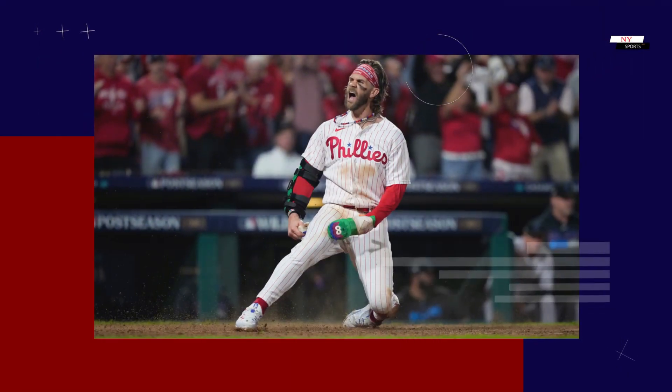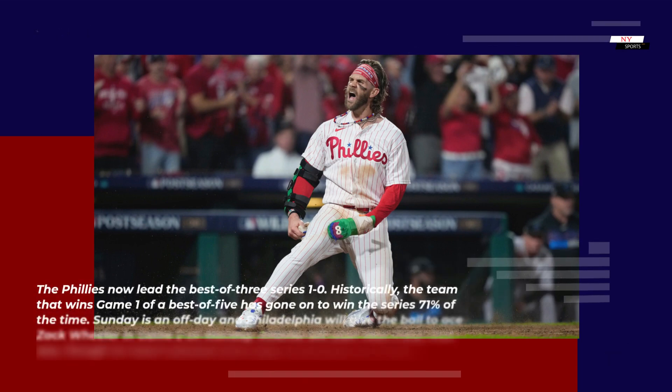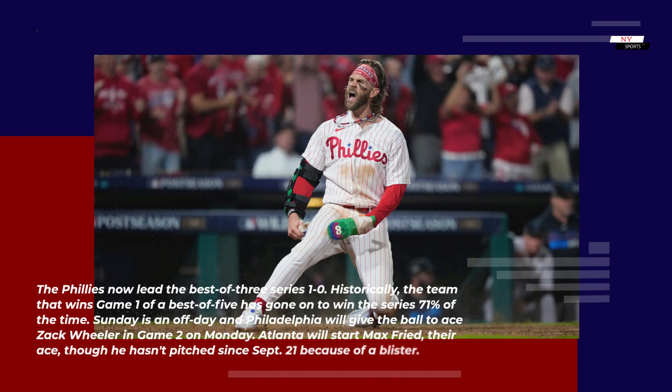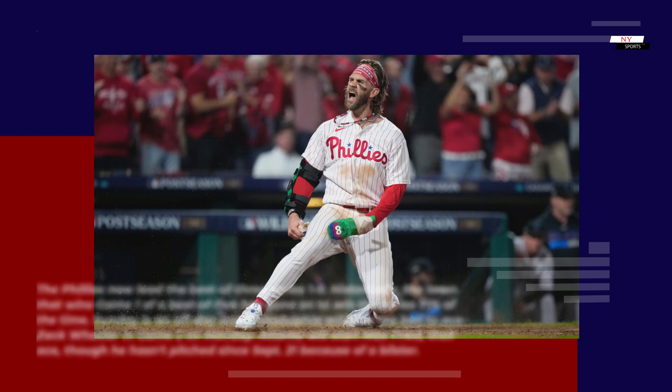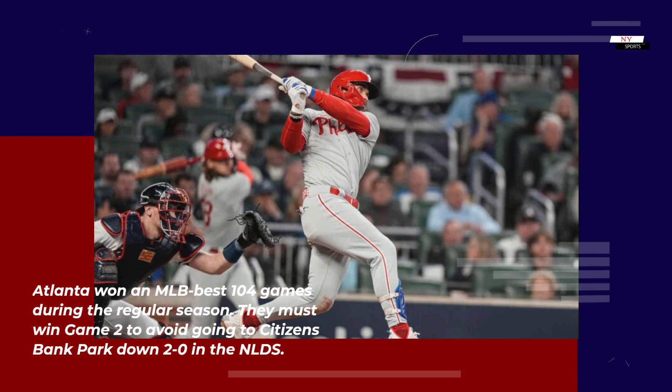The Phillies now lead the best-of-five series 1-0. Historically, the team that wins game one of a best-of-five has gone on to win the series 71% of the time. Sunday is an off day and Philadelphia will give the ball to ace Zach Wheeler in game two on Monday. Atlanta will start Max Freed, their ace, though he hasn't pitched since September 21 because of a blister. Atlanta won an MLB-best 104 games during the regular season and must win game two to avoid going to Citizens Bank Park down 2-0 in the NLDS.